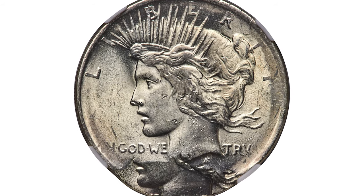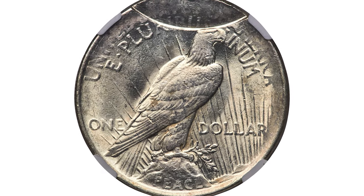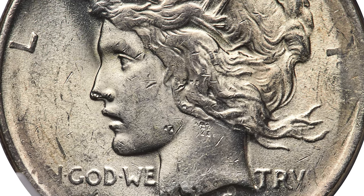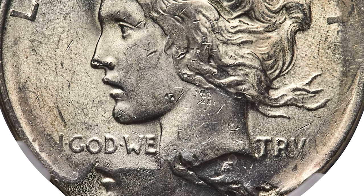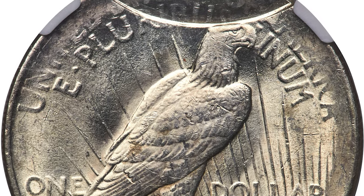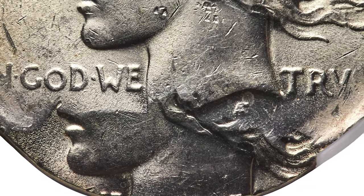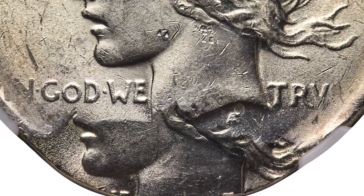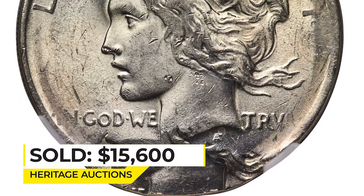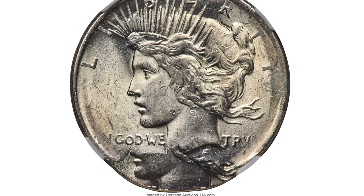Another one-of-a-kind error coin: an undated Peace Dollar double strike, second strike 80% off-center, graded MS62 by PCGS. The initial strike was in collar, although it left the border legends weakly defined. The second strike is off-center toward 6 o'clock, obscuring the date. No mint mark is present, indicating Philadelphia coinage. Each side is brilliant and lustrous. Sold on November 21, 2022 for $15,600 at Heritage Auctions.